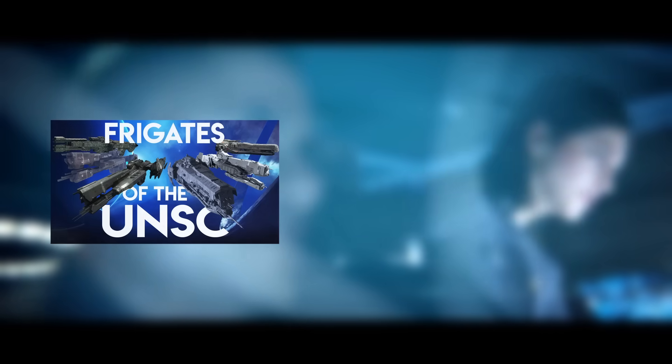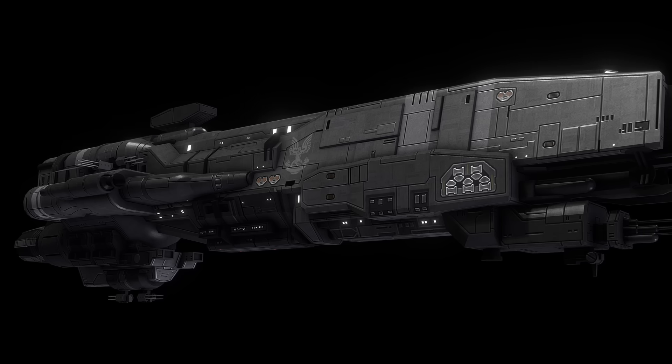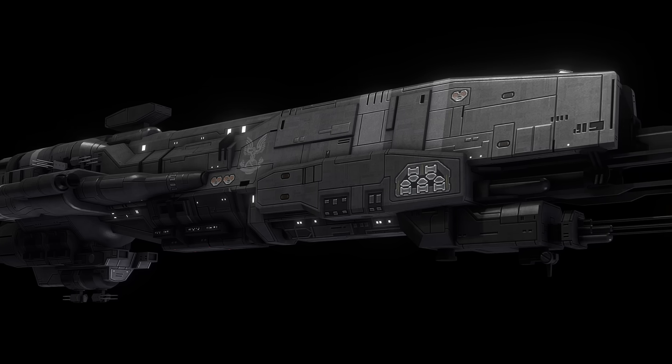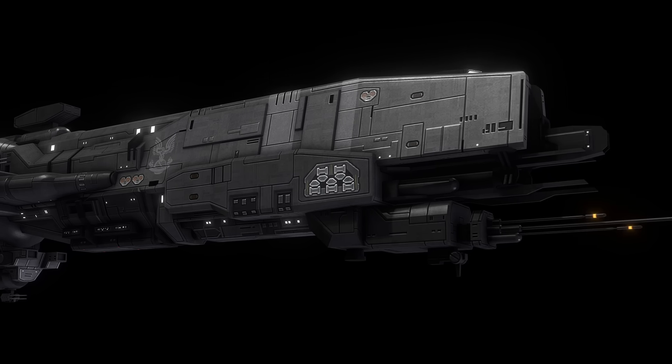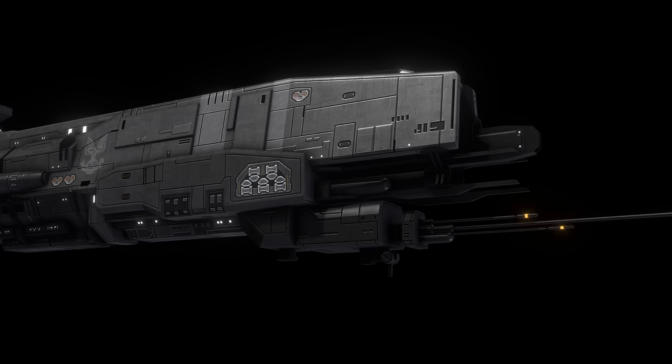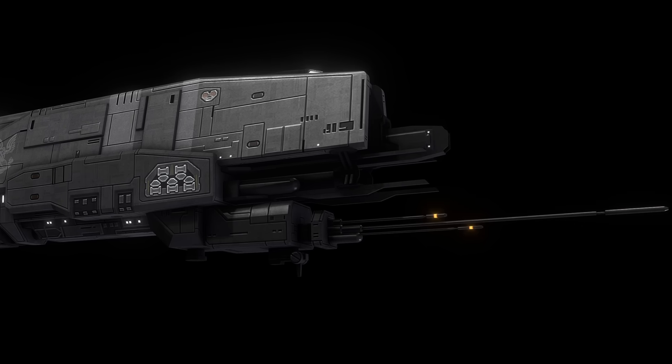Now unlike frigates of the UNSC and destroyers of the UNSC — the latter of which I've still got to get around to remaking — I've never covered any of these before. There's just enough info on all of them to make a short video on each one, but I figured instead of making three or four minute videos, why not just make one long one?